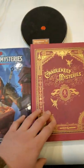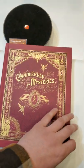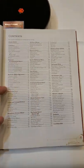Hey folks, Ted from Nerd Immersion here. And if you saw anything yesterday, you'll see that I got both copies of Candlekeep Mysteries. But I wanted to show you something that I really dislike, that I think is a big mistake on Wizards' part.